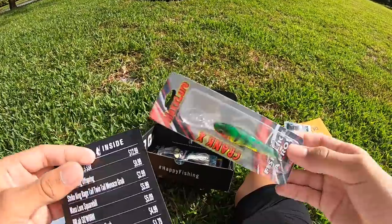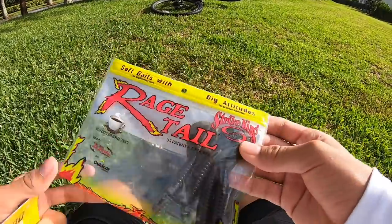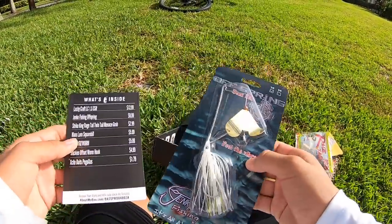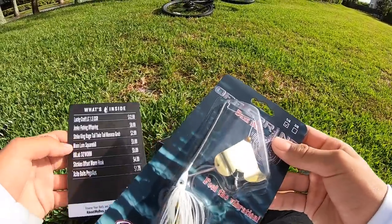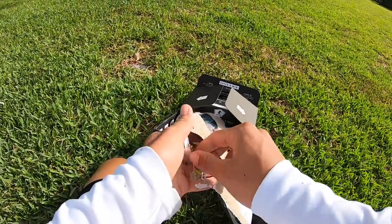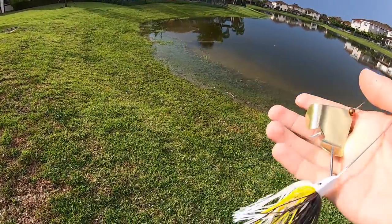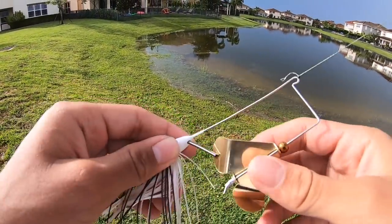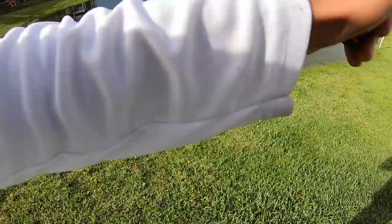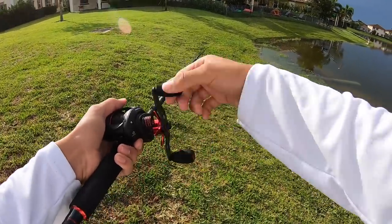We got these Rage Tails — these look sick and will be really easy to use. All the Rage Tail baits have some insane action, really looking forward to that. The thing I'm most excited about is this last bait — it's a buzzbait that looks absolutely insane. I'm gonna tie it up and fish this for a while since it just rained, so this should work really good. The spiral on it stops the lure when casting, allowing farther casts while still getting great action in the water.